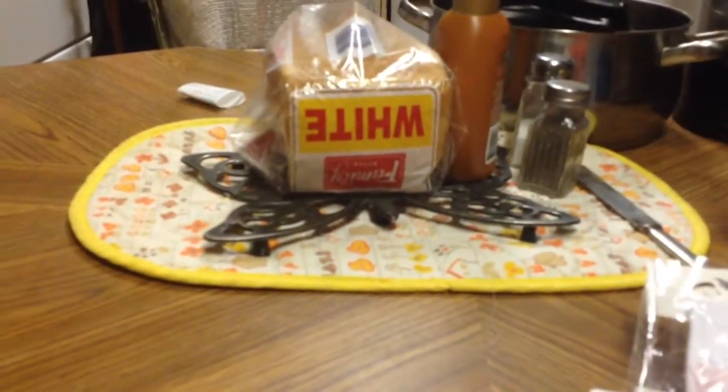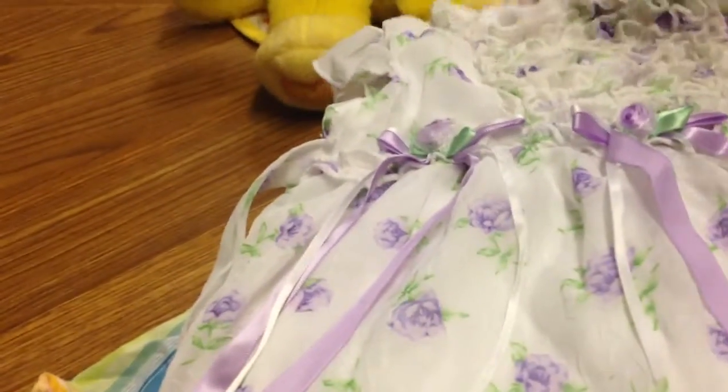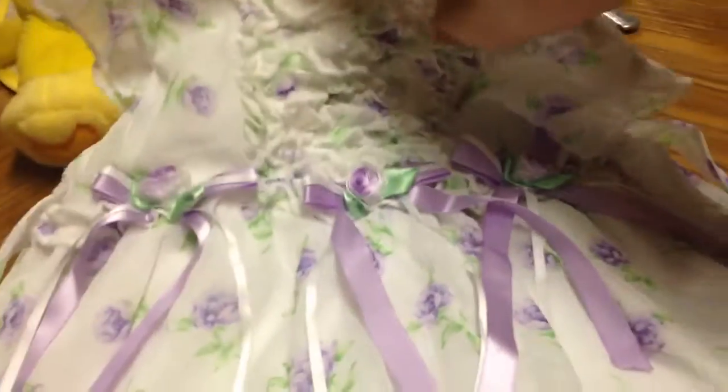I'm gonna pause this for a second — I got some clothes to show too. We are back now, and I wanted to show you my clothes part. Here's a little dress — I'm casting a shadow, sorry.